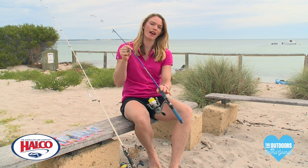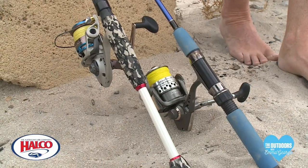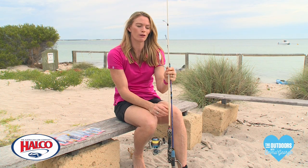Firstly you need a fishing rod and a reel. This one's a small one for a little kid, this one's a little bit bigger, and the best thing you can do with the kids is get them into lure fishing.